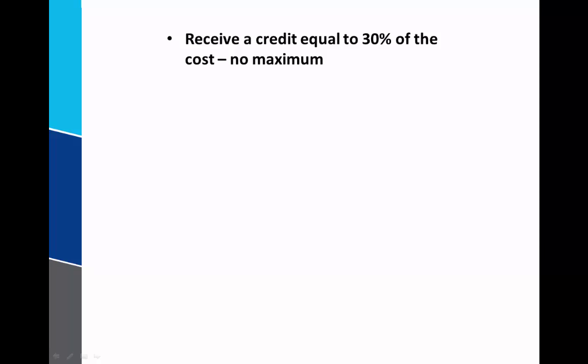The first thing about this credit is that the actual credit you can receive is equal to 30% of the cost of the solar panels. And that cost actually includes both the cost as well as labor to install those solar panels.